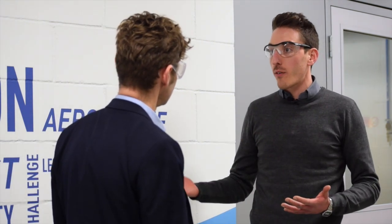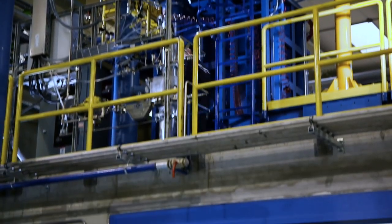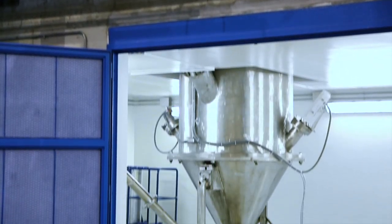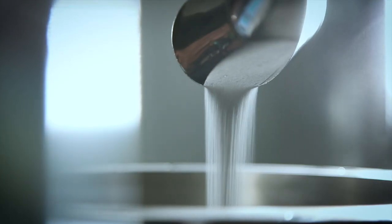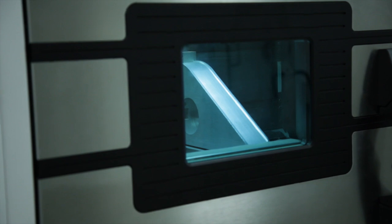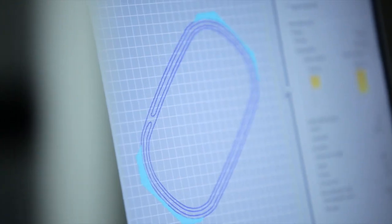Additive manufacturing is a completely breakthrough technology, compared to the past, because we are adding material layer by layer in order to obtain a net shape product. In the past, we usually cut material — subtracting material — so that's a huge advantage over the past.